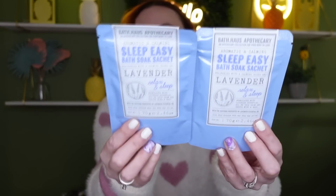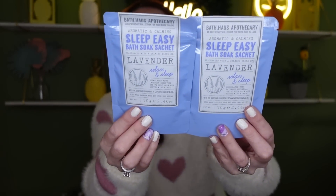I went ahead and picked up two of these Sleep Easy bath soaks — this one is lavender and it says 'Relax and Sleep.' You get 2.46 ounces of this calming bath soak. I've been working out like crazy — me and my best friend are challenging each other and going back and forth on calories burned. My body has been hurting from pushing myself pretty hard, but I'm going to win this challenge! I can definitely use these this week.